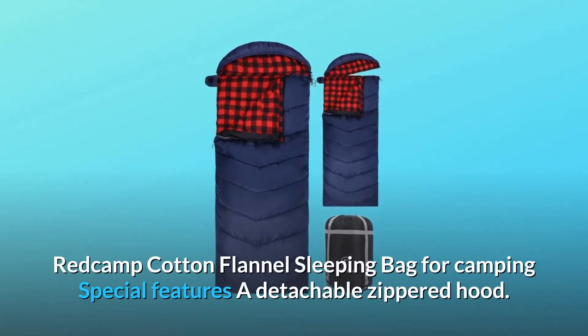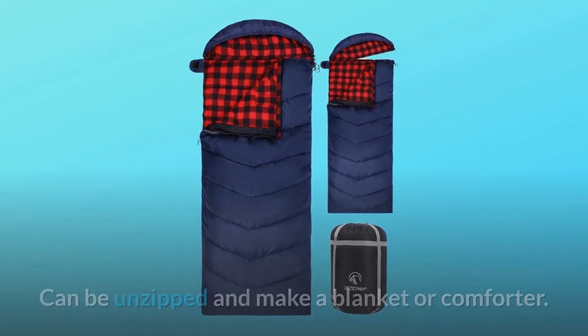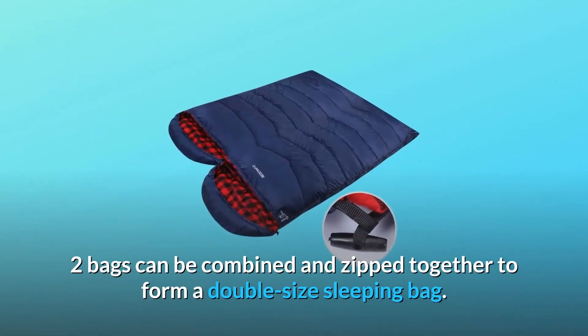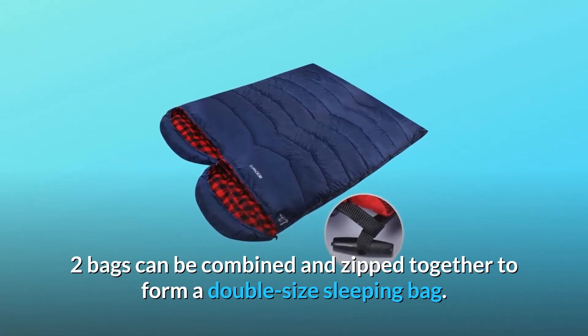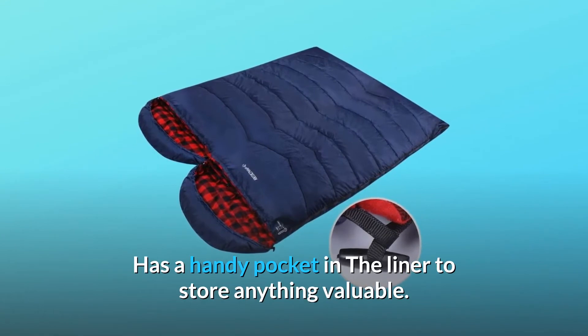The Redcamp cotton flannel sleeping bag for camping features a detachable zippered hood that can be unzipped to make a blanket or comforter. Two bags can be combined and zipped together to form a double-size sleeping bag. It also has a handy pocket in the liner to store anything valuable.